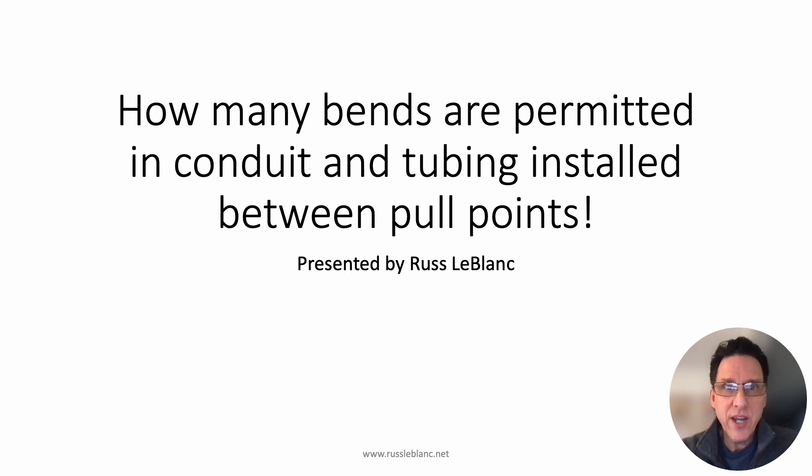Here's another code change to watch for in the 2026 code. This one's pretty straightforward, but you might also be surprised at what is permitted in the 2023 edition and earlier editions. In this video, I'm going to be talking about how many bends are permitted in conduit and tubing installed between pull points — but more specifically, not the number of bends, but the number of degrees of bends. That's what we want to focus on.